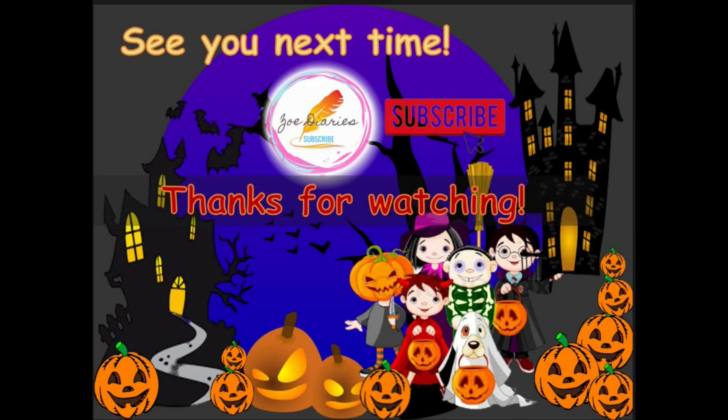Today we learned about Halloween characters and objects. Can you think of other ones? Don't forget to share and comment in the description box below. If you find this helpful, don't forget to hit the like button and share this video, as this will really help the channel. If you want to see more videos like this, please hit the subscribe button to join our growing family. Thanks for watching everyone — see you next time! Bye bye, happy Halloween!